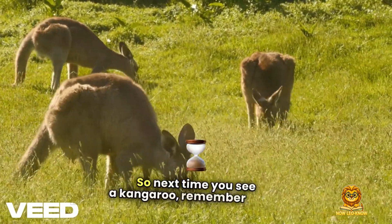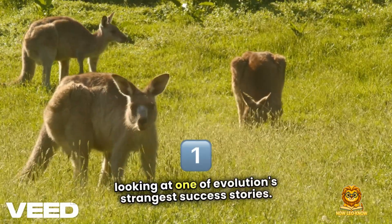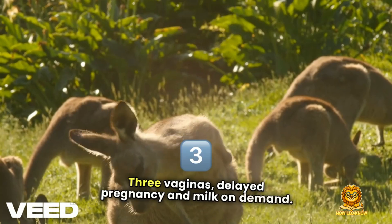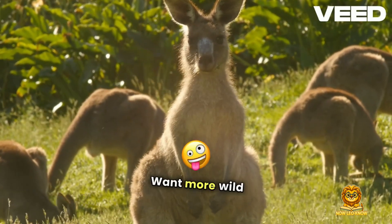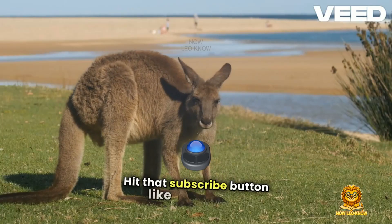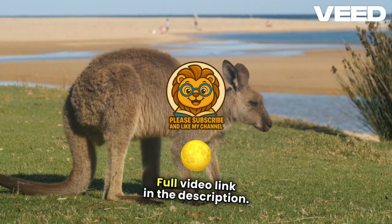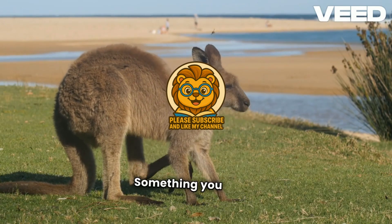So next time you see a kangaroo, remember — you're looking at one of evolution's strangest success stories. Three vaginas, delayed pregnancy, and milk on demand. Kangaroos are built different. Literally. Want more wild animal science facts that make you go, wait, what? Hit that subscribe button, like, and check out our other mind-blowing videos. Full video link in the description. Don't miss this one. Now Leo Know — something you didn't know before.